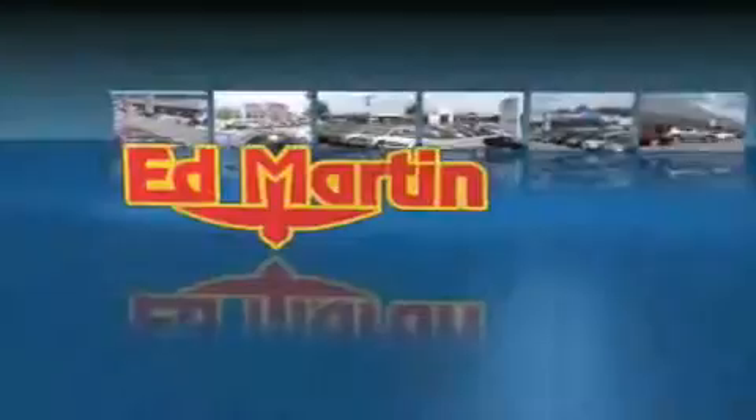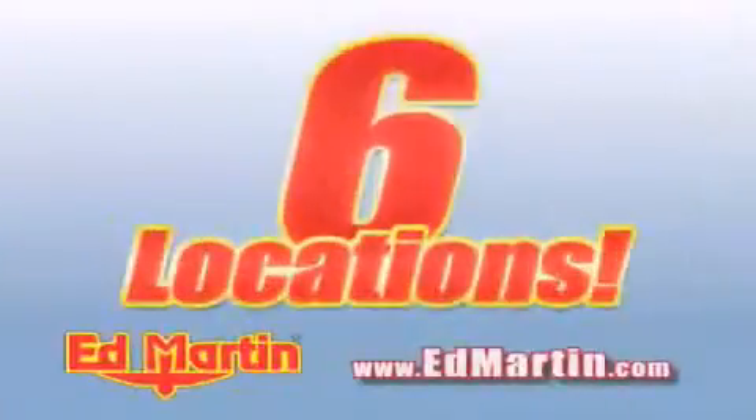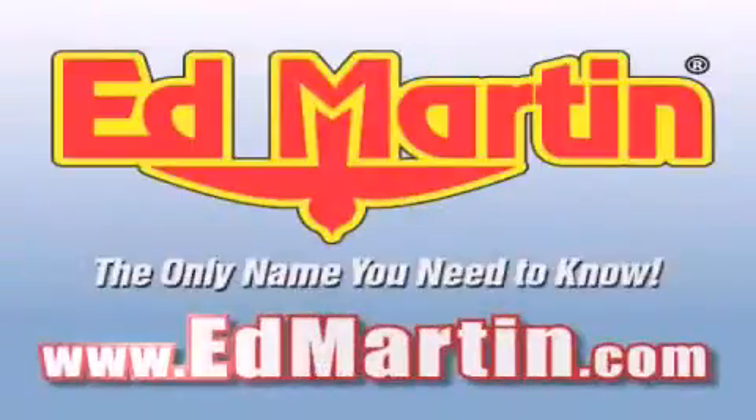Ed Martin, the only name you need to know for all your transportation needs. 6 convenient locations, 9 different manufacturers, over 3,000 new and used vehicles, all online at edmartin.com. Log on to edmartin.com today.